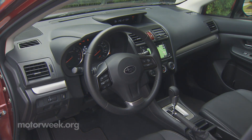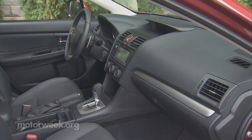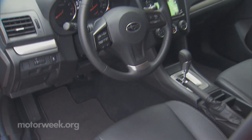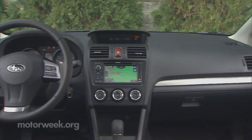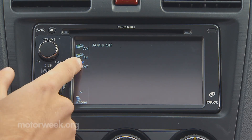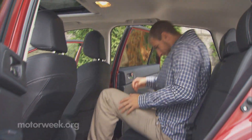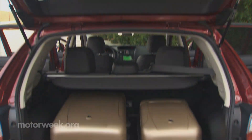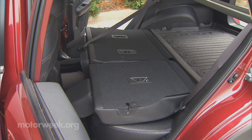Nowhere is it more obvious that this is a modified Impreza sport than inside the cabin, as the dark monochrome theme speaks volumes. But we're not complaining, as it actually seems more fitting here in this rugged little runner. Though we will complain about the same hard-to-use touchscreen radio and sat-nav system located in the otherwise straightforward center stack. In back, rear seat room is fine for three children or two adults, and the 22.3 cubic feet of cargo space expands to 51.9 cubic feet with the rear seats folded.